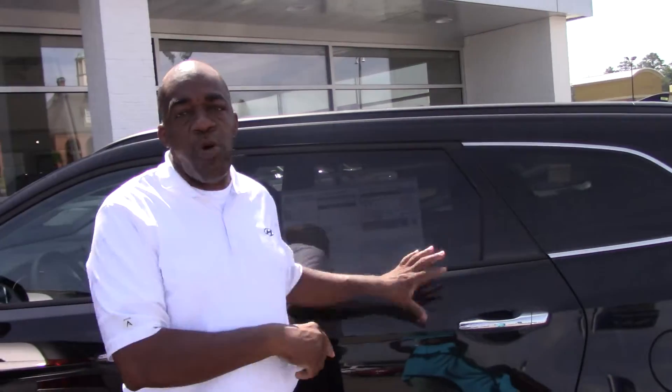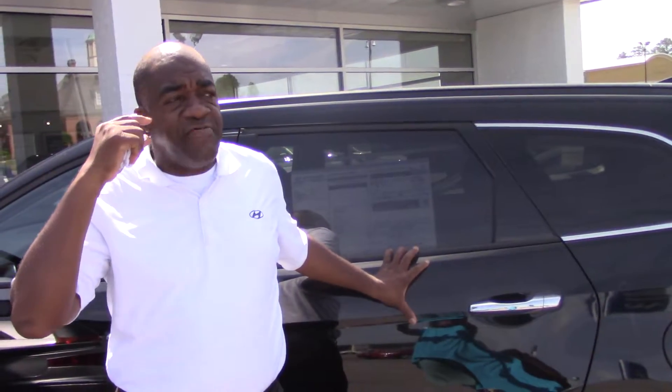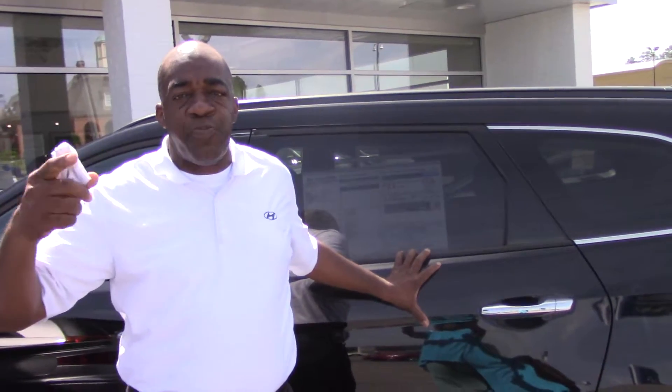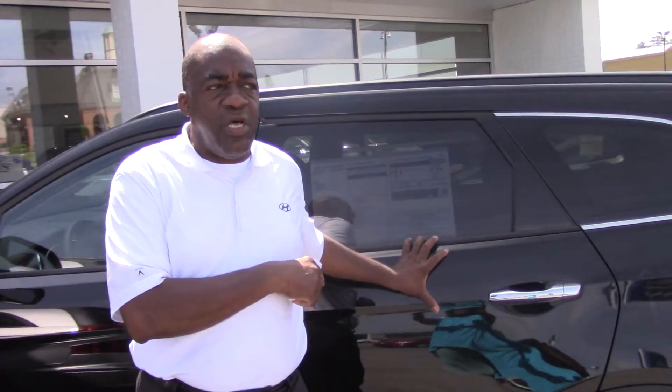Albert, how are you? I'm Larry Johnson, Tamron Hyundai. Thank you so much for your inquiry on the beautiful 2014 Hyundai Santa Fe. Now, we have the Santa Fe Sport, the Santa Fe Sport Turbo, and the Santa Fe. You inquired on the Santa Fe — I'm going to tell you a little bit about it.